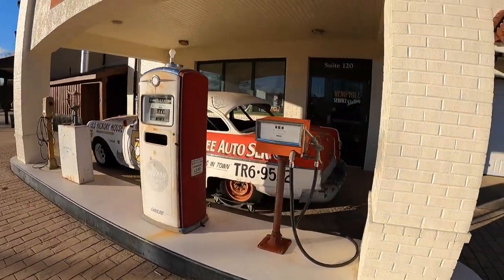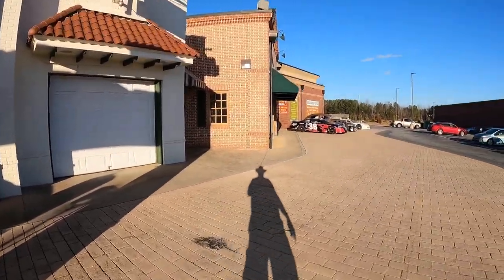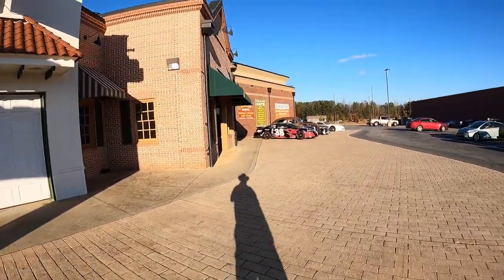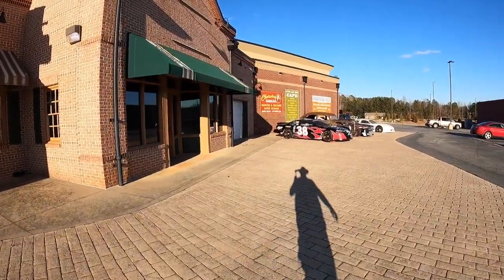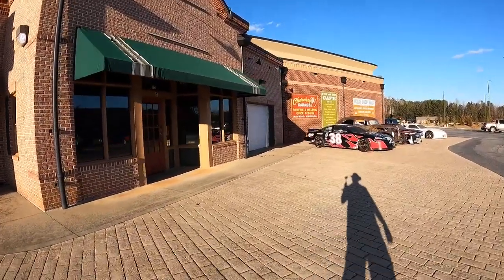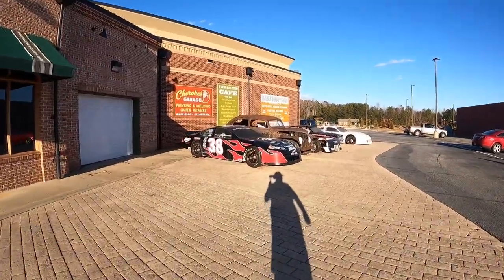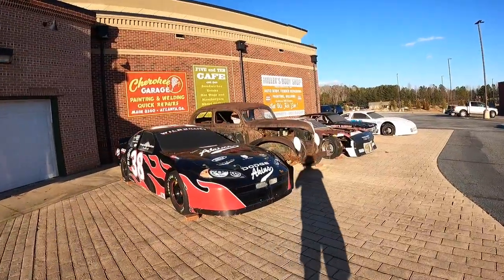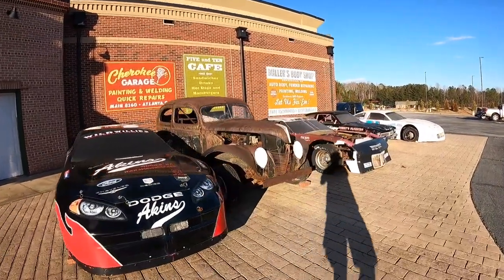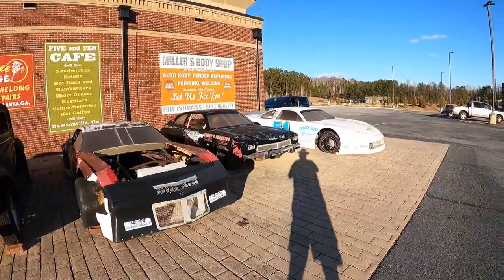Down here we have a few more old race cars. This is the Cherokee Garage — painting, welding, and quick repairs. You can see some more old race cars down here. Just going to walk around so you can see them all and check them out for yourself.